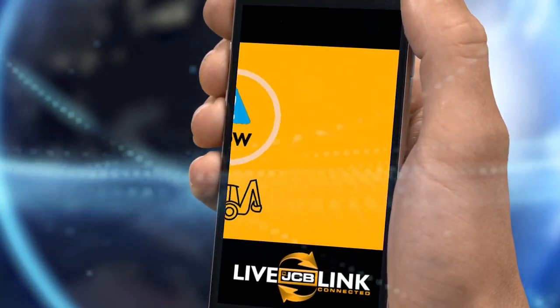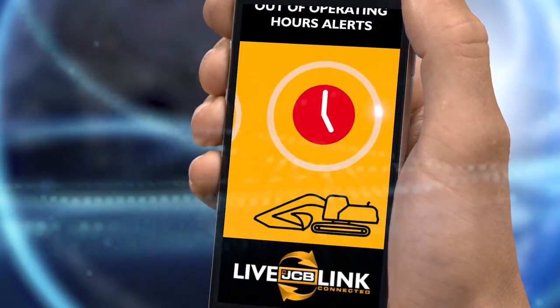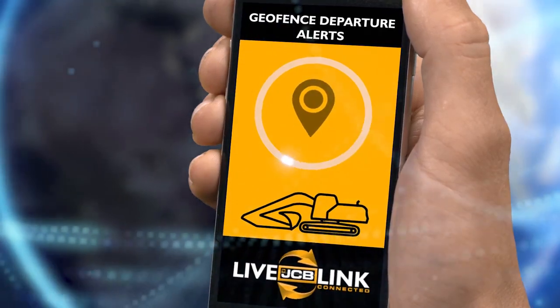LiveLink gets you closer to protecting your equipment by alerting you to poor operation, unauthorized usage and theft. LiveLink also gets you closer to fast and total support.